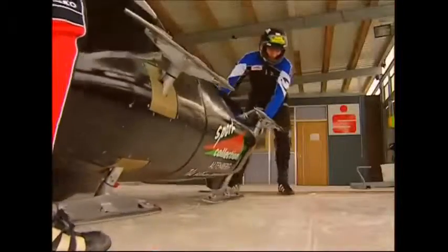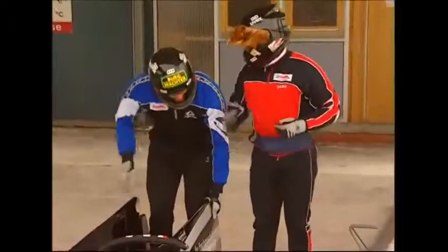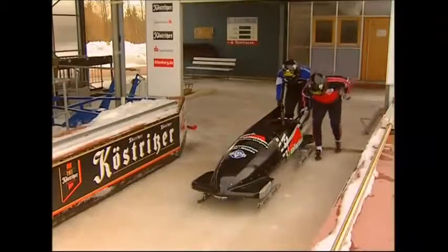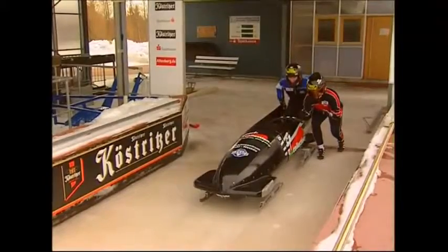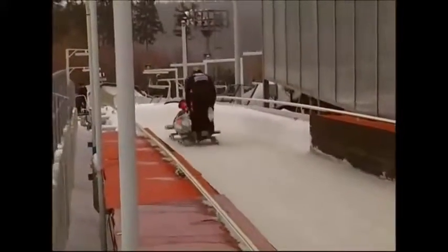Once the whole unit is completed, the only thing that remains is to try it out. Bobsledding is a sport that depends on three main factors: first, the power and aggression of the riders; second, the quality of the sled; and third, how well it's driven down the track. If all the construction, testing, and training have come together, it's finally down to the riders to make their sled a medal-winning success.